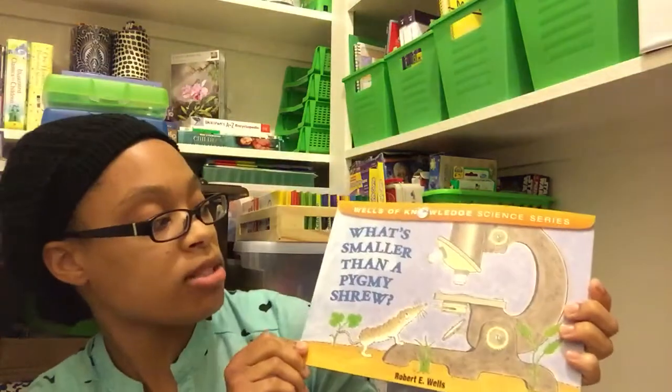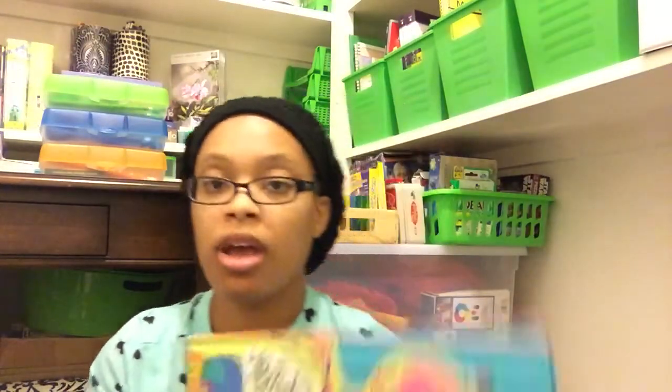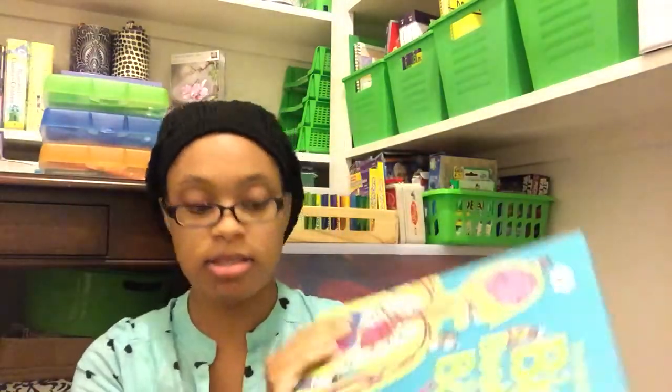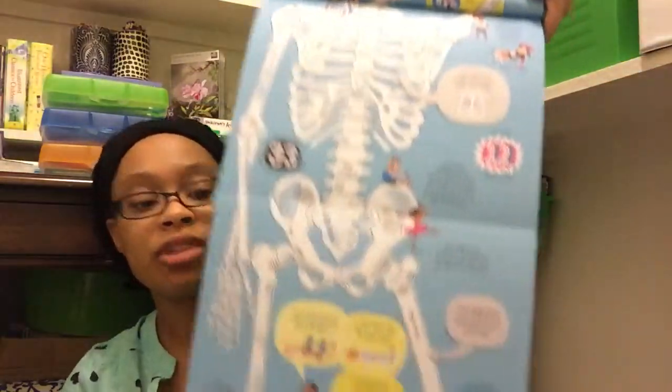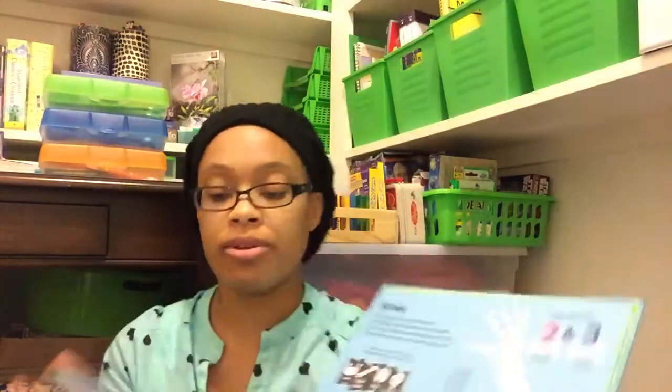We have What's Smaller Than a Pygmy Shrew, What Happens to a Hamburger, and How Do Apples Grow. I also have the Usborne Big Big Book of the Body. Like it says, it has four giant foldouts and they are huge — they're almost as tall as me, but I'm short, so that's not saying a lot. I'm only 4'11". They're really long and fold out even farther, and there are four of those.